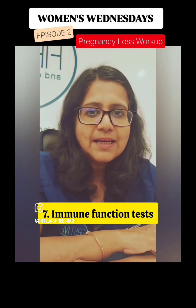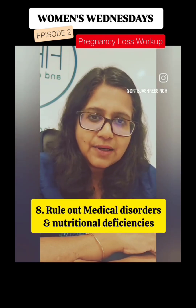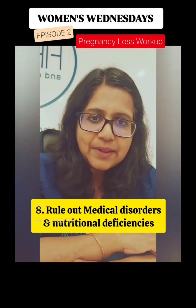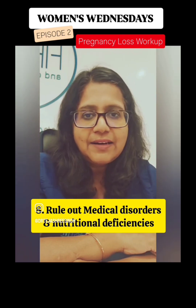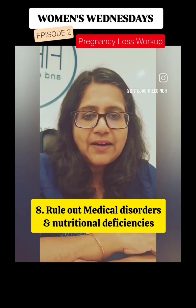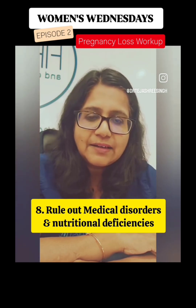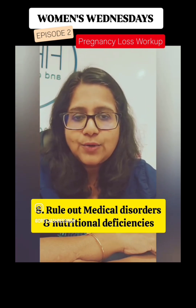Apart from this, number 8 is a general health medical disorder workup to find out that you are not suffering from any conditions like diabetes, hypothyroidism, or anything where your kidney or liver function is affected. You may also be having any deficiencies like zinc, magnesium, iron, vitamin B12, or vitamin D. These are the tests for the nutritional factors.